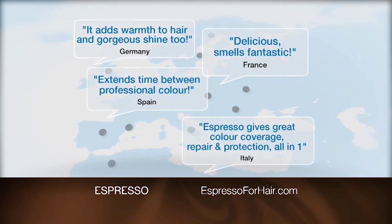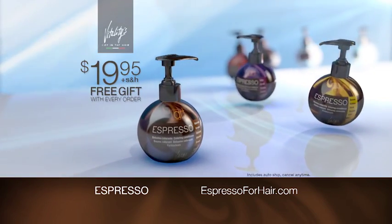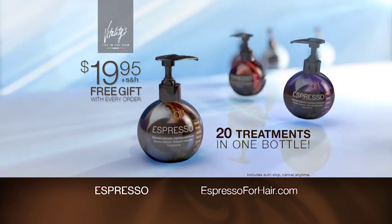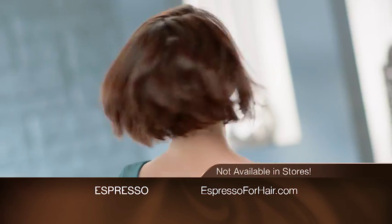Professionals rave about Espresso by Vitality's, and now it's available to you for just $19.95. That's up to 20 treatments. You'll get instant shine and color at home for only $1 a shot, and it's not available in stores.